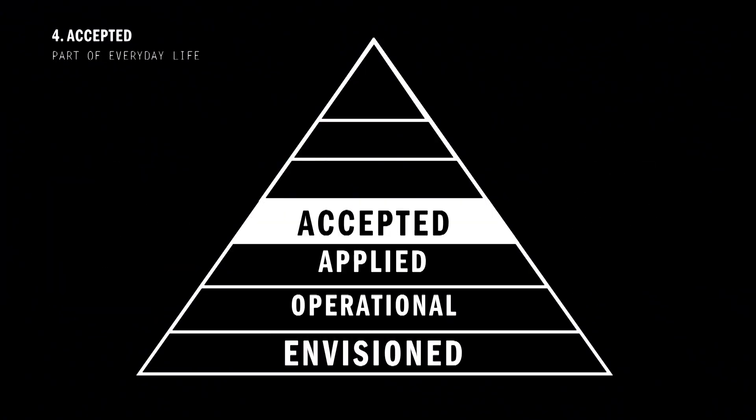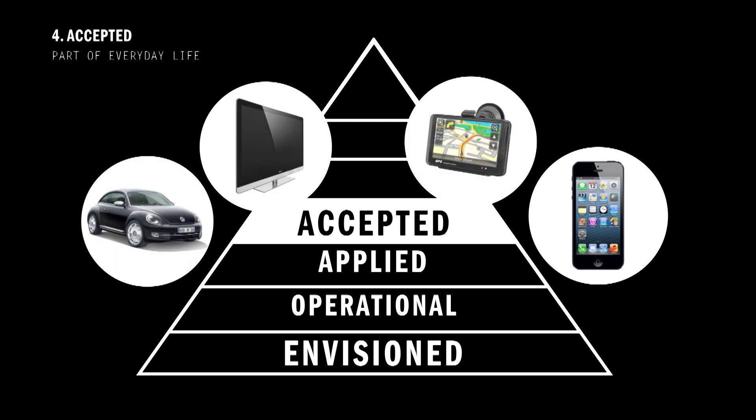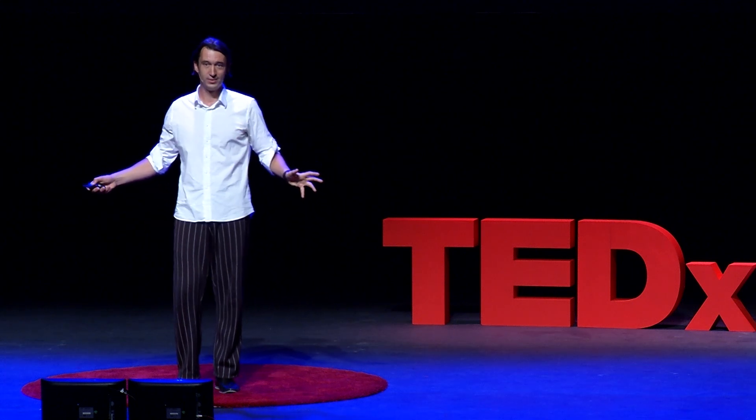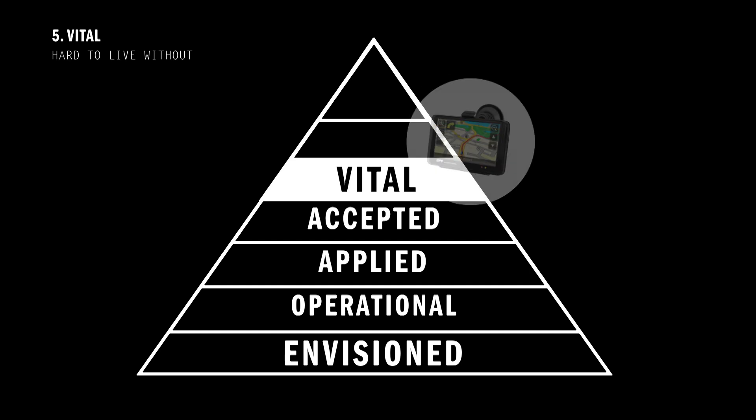And while many technologies have great difficulty reaching the acceptance level, some new innovations just do it in only a few years, like the smartphone. Other examples of technologies that are now at an accepted level are cars, televisions, and GPS systems. And for me personally — I'm this kind of person — I cannot read maps anymore. I need my GPS to navigate the city. So for me, and this is personal and cultural, the GPS is already at a vital level. It's hard to live without.